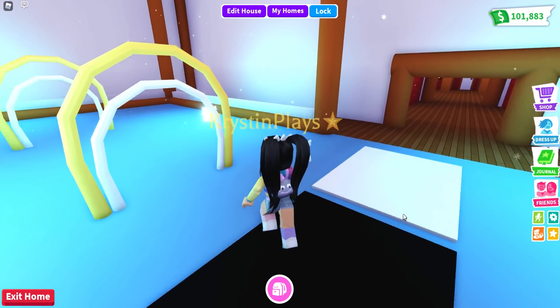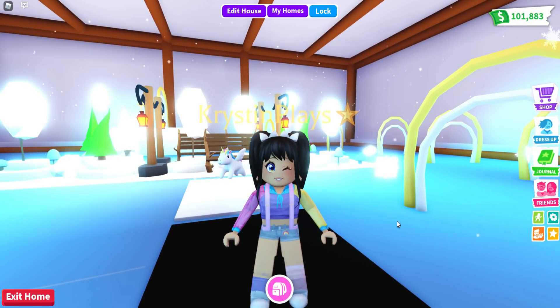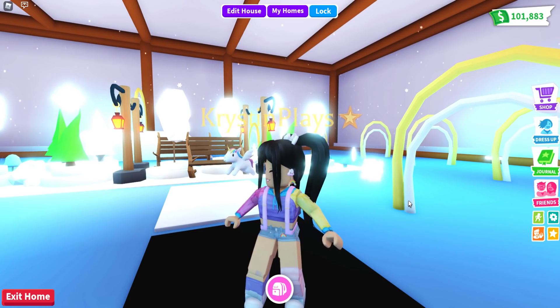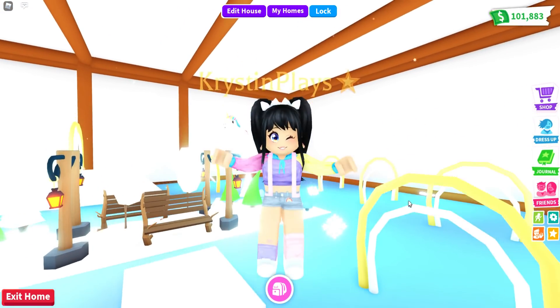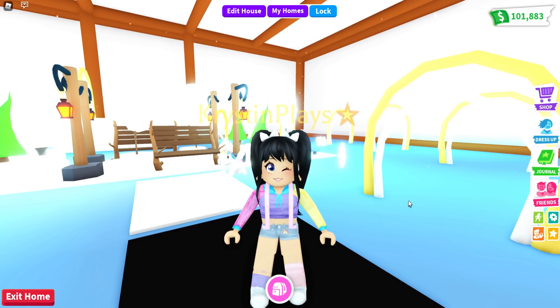All right guys, so there is my brand new skating rink obstacle course. Of course, make sure to let me know what you guys think and make sure that you guys are tagging me on Twitter and Instagram. If you guys go ahead and make your very own, I would love to see that. I feel like I'm going to be doing a few more of these, so make sure you guys have notifications on and are subscribed. Hopefully I'm going to get to see you all next time. Bye!